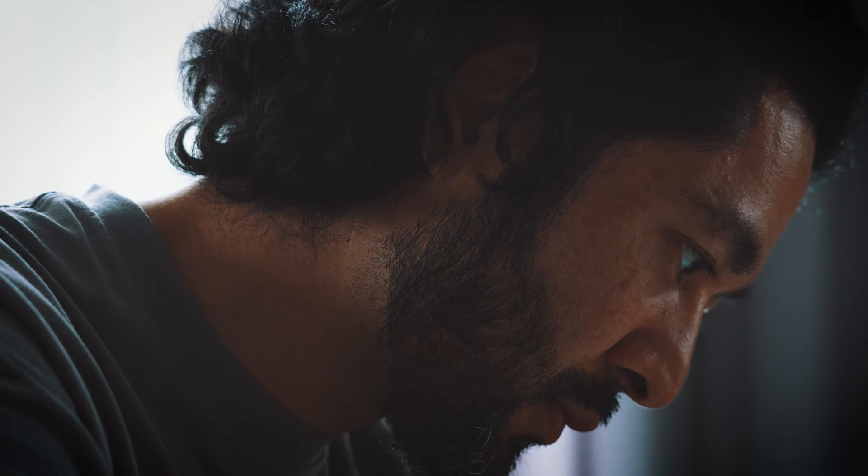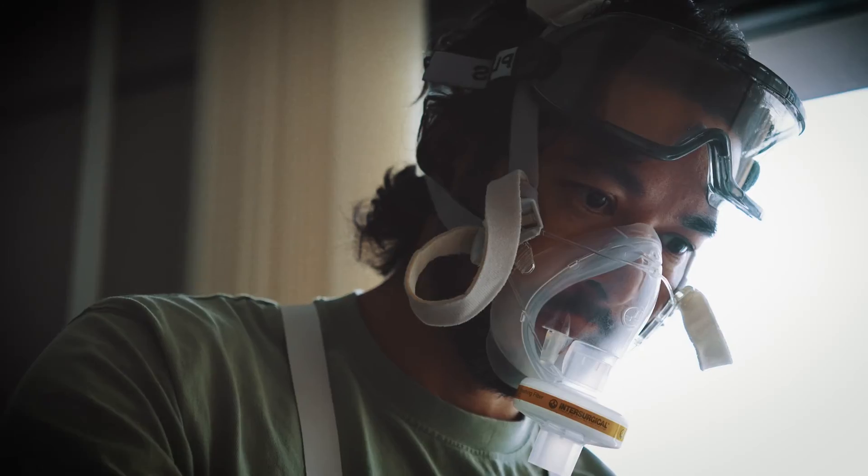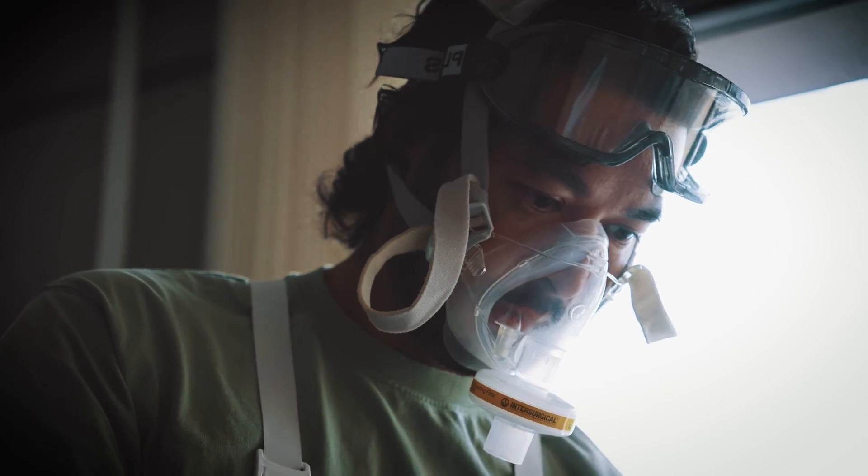Remember, creativity isn't a gift — it's a skill you build through passion and discipline. One idea, one sketch, one prototype at a time. Stay curious, stay innovative, and keep those creative engines growing.